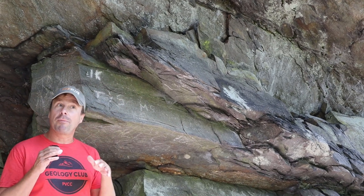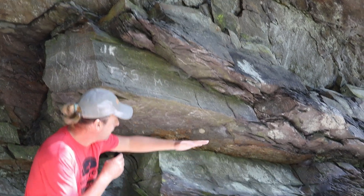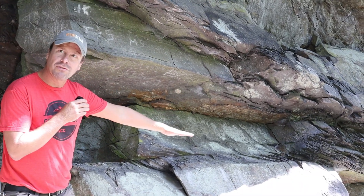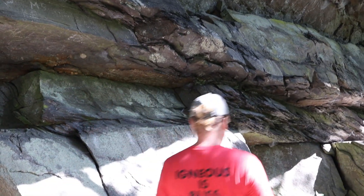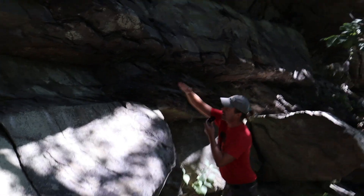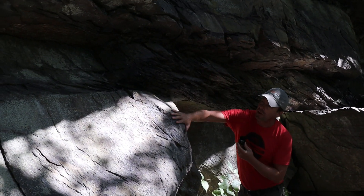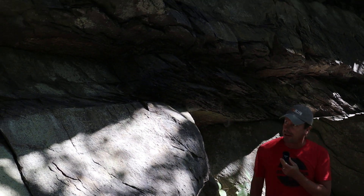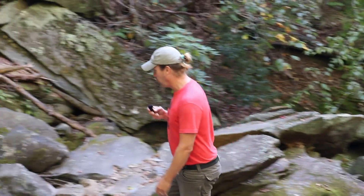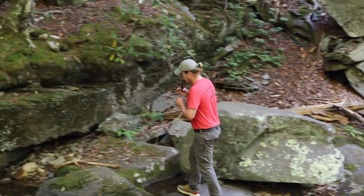We're almost at White Rock Falls and we've gotten to this nice cliff-side outcrop. You can see a couple of the features we were looking at earlier: sedimentary bedding here is almost horizontal, gently dipping, and then we've got tectonic cleavage also developed but much steeper — that feature cuts across the muddier layers. It's not very well expressed in the sandy layers, but wherever there's mud you end up getting that cleavage.